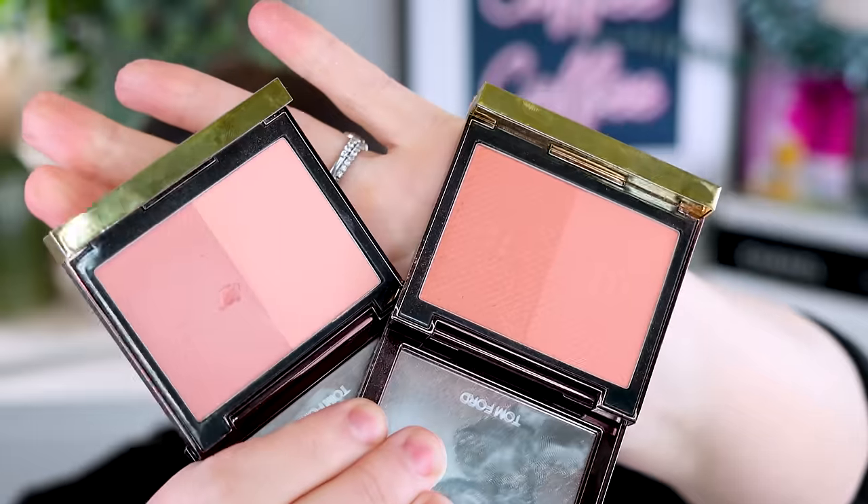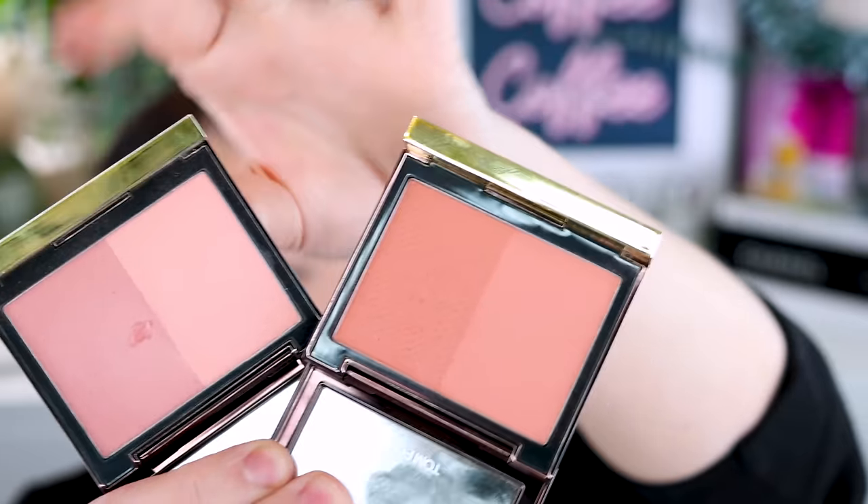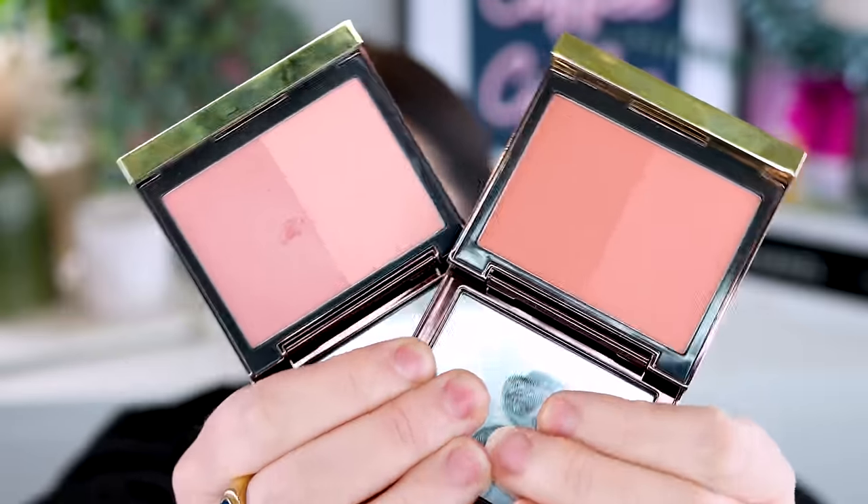I was super lucky and got two Tom Ford blushes as gifts — Brazen Rose and Sun Drunk. These are older products but I hadn't tried them. Absolutely love them: so blurring, smoothing, and buildable on the skin. That's my criteria for a blush — blurring, buildable, natural. If you've been eyeing these as a Tom Ford lover, I can recommend them. They're absolutely gorgeous.